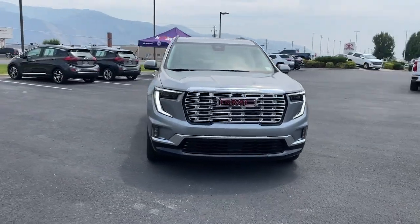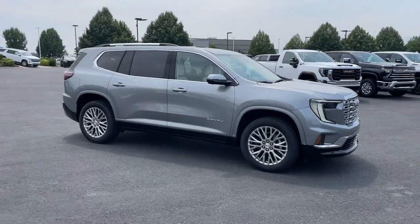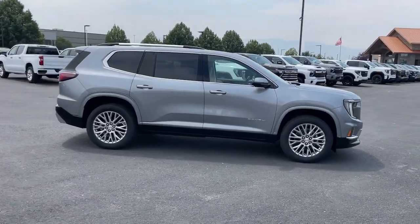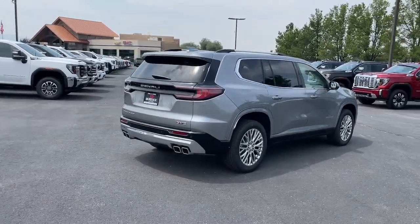Go home happy with the 2020 GMC Sierra. With less than 100,000 miles on the odometer, this vehicle provides excellent value. Take every journey in stride in this capable, well-equipped Sierra.